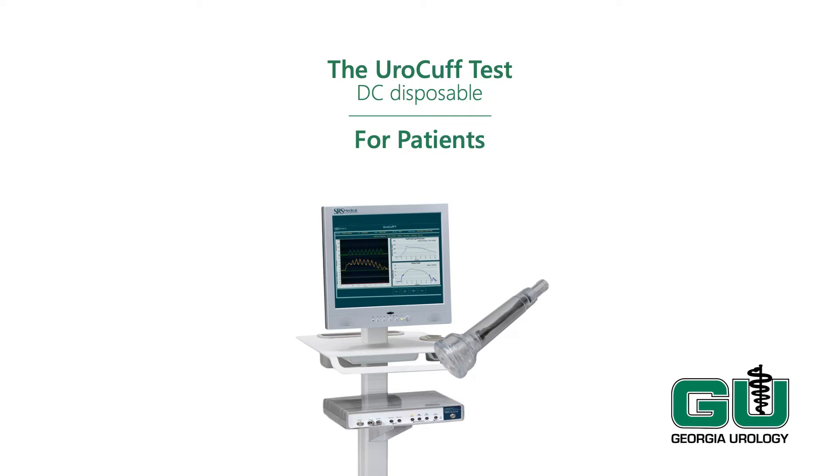Welcome to Georgia Urology, where we use state-of-the-art diagnostic equipment and advanced treatment techniques to address urological problems in men, women, and children. Thank you for entrusting us with your urologic care.